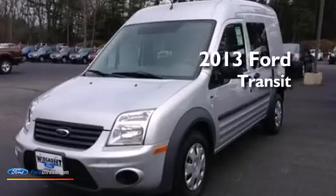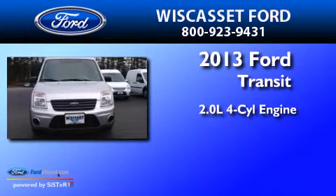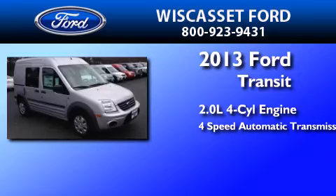This is a brand new 2013 Ford Transit Connect. It has a 2.0 liter 4-cylinder engine and a 4-speed automatic transmission.